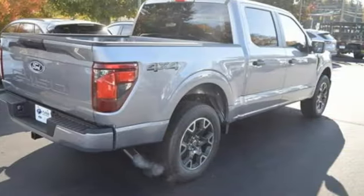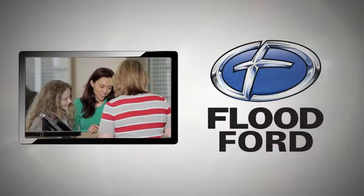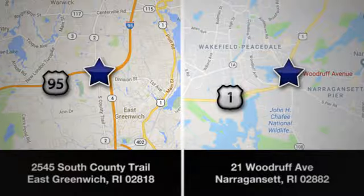See it for yourself when you take it for a test drive. Flood Ford, we want to be the best dealer in southern New England. Swing by and see us today at one of our convenient locations.